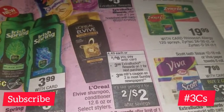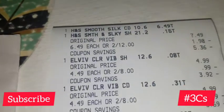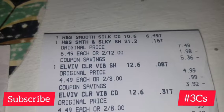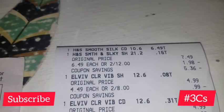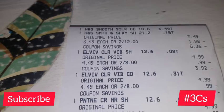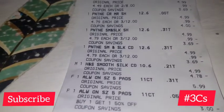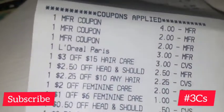I did those two deals together. Here's my receipt. One of my manufacturer coupons wasn't scanning right, so the cashier rang it up differently. I'm not sure exactly how, but it still turned out with the same results, so it was fine.